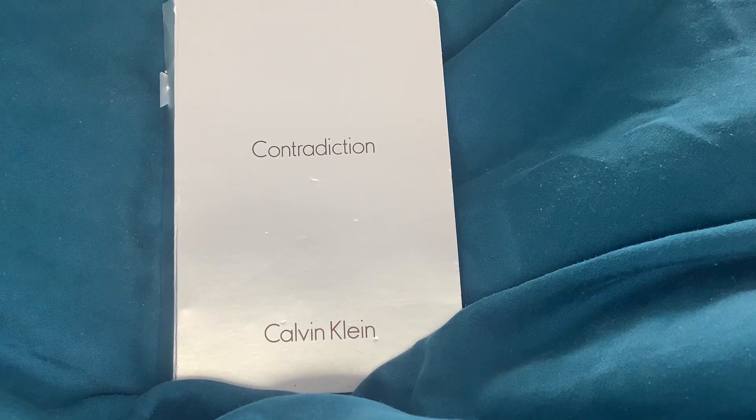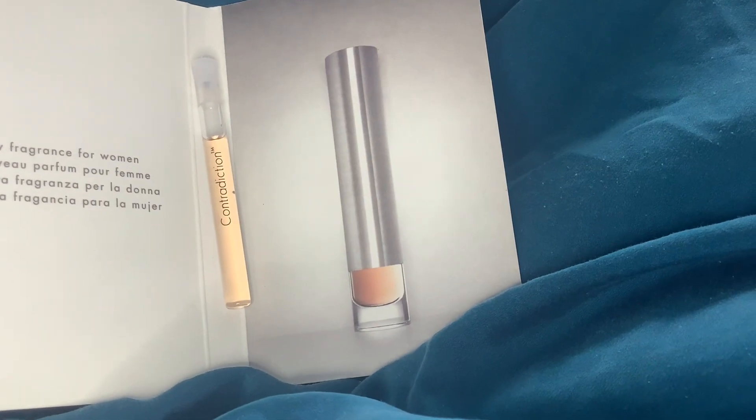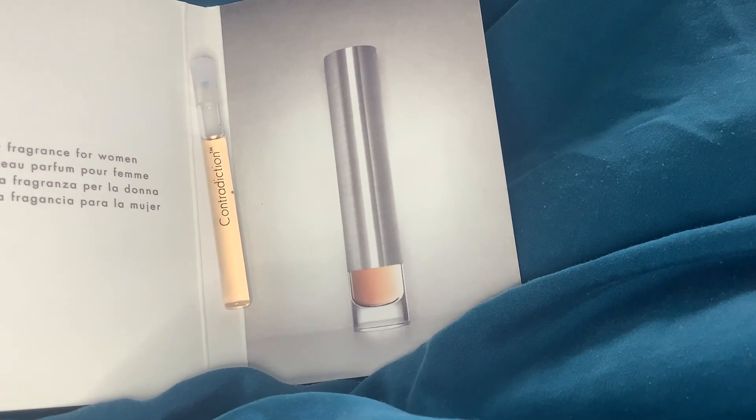I've been wanting to smell Contradiction by Calvin Klein for ages, and I was very happy that I managed to find a lovely little sample of it on eBay. This is Contradiction for Women — it comes in this weird but kind of fabulous bottle. I love the color of the juice, and I think that whole metal bit is the lid, which is crazy but I kind of love it.